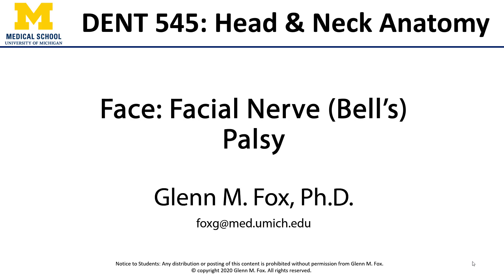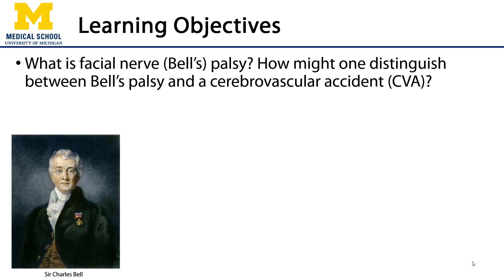Let's talk about facial nerve palsy, also known as Bell's palsy. In this video, we'll discuss facial nerve palsy and how one may distinguish between facial nerve palsy and a cerebrovascular accident — a CVA, or a stroke.